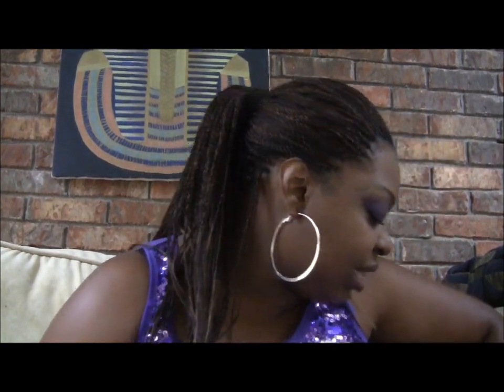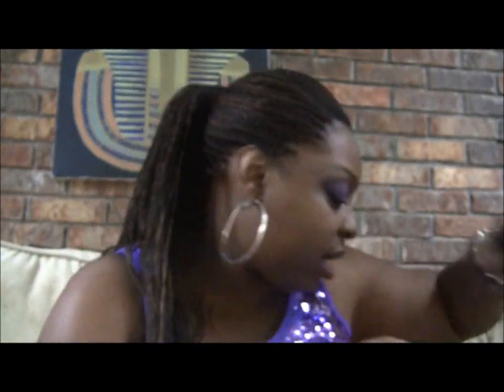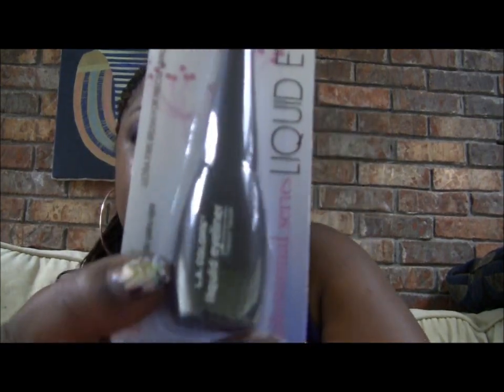Next I got this ELF eyebrow kit — I thought this was in Dark, but I don't see the name on it. It actually says Light; I do have one that's in Dark as well. Then I got some LA Colors liquid eyeliner in Black Brown.